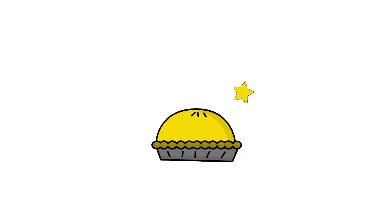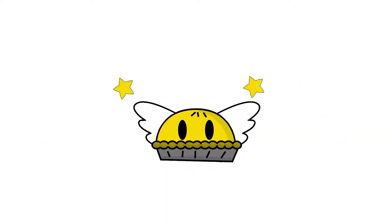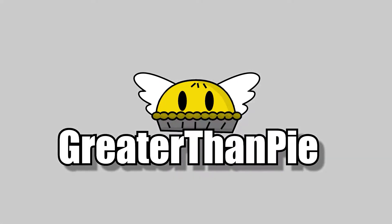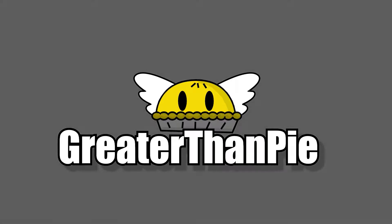Hello and welcome to A Slice of Pie, the semi-weekly news show that we do on this channel. How's everybody doing this week?